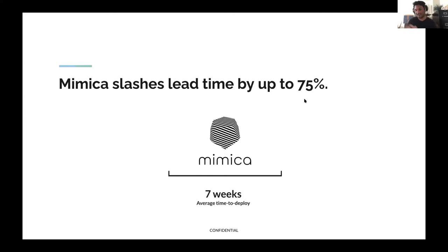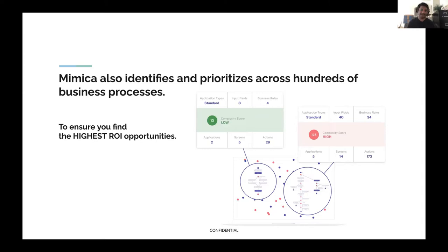One of the ways we do that is by identifying and prioritizing across many different business processes. Mimica can look at your processes and predict how difficult it would be to automate each one — the complexity from an automation perspective. If you know roughly the complexity and roughly how much time is spent in the process, you can rank your processes by ROI and make sure that when you build an automation, you're focusing on the right opportunity. That can have a big impact on the number of hours your RPA program saves on an annual basis.